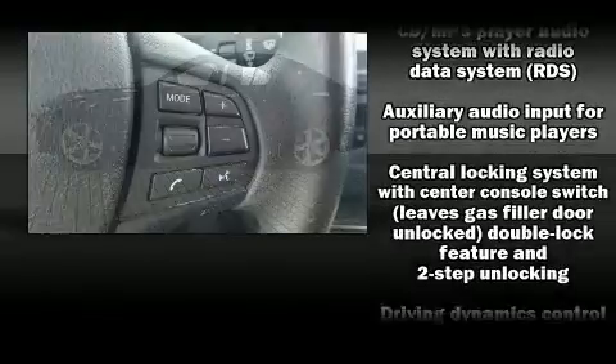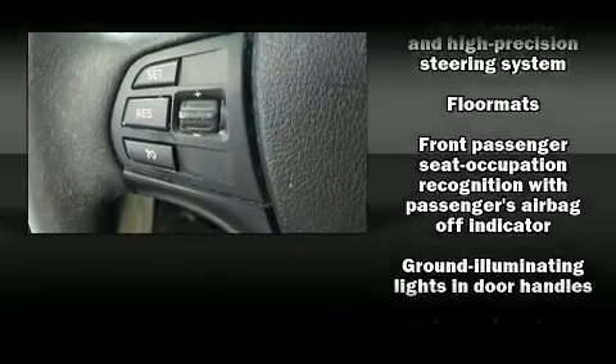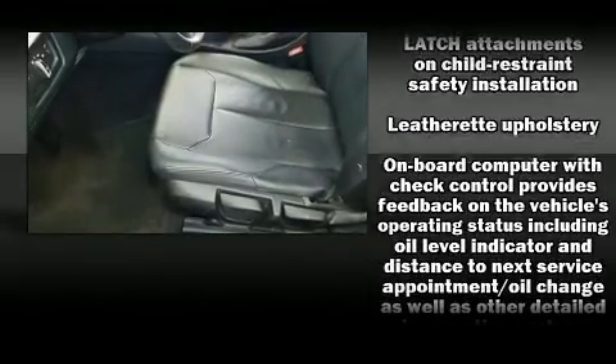BMW ensures the safety and security of its passengers with equipment such as dual front impact airbags with occupant sensing airbag, front side impact airbags, traction control, brake assist, and anti-whiplash front head restraint.